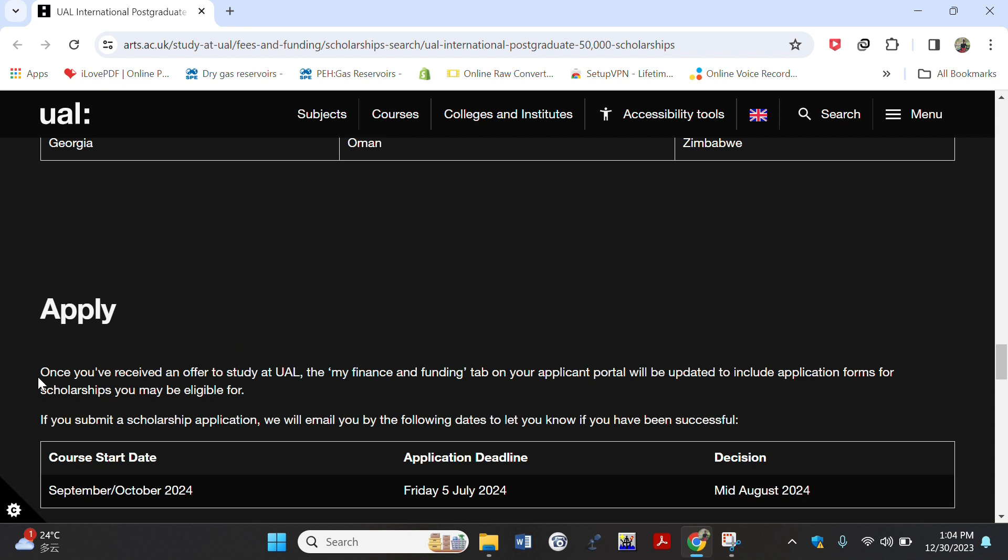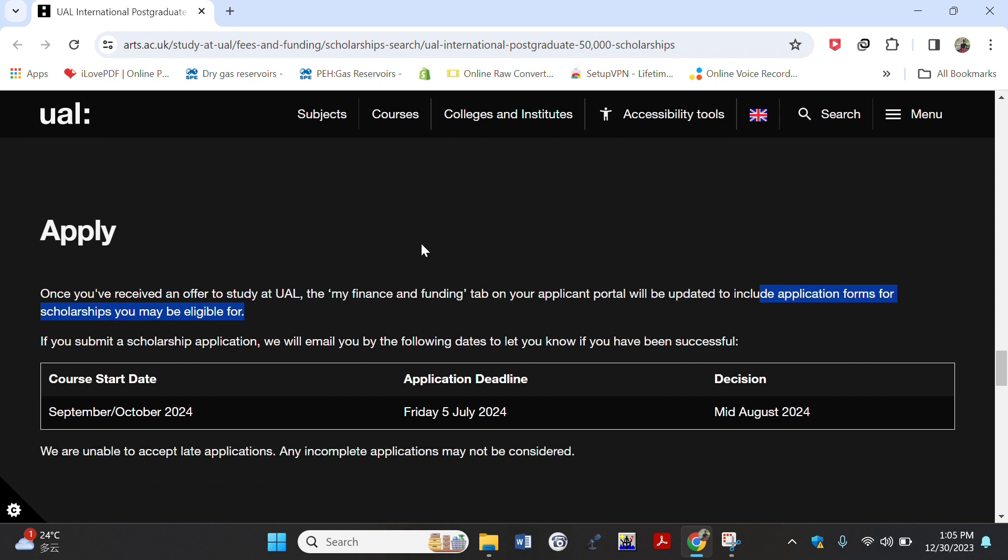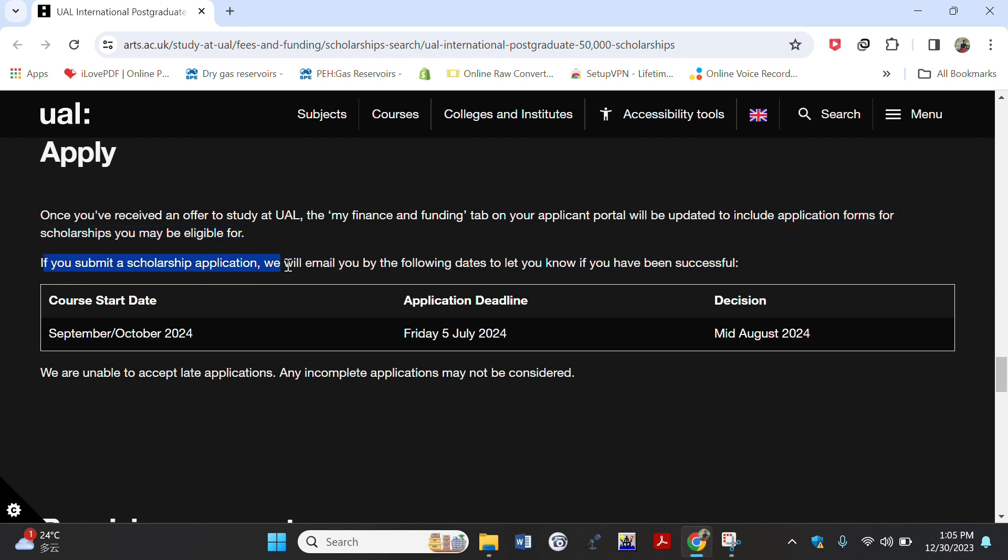For how to apply: once you have received an offer to study at the University of Arts London, in your scholarship application portal there will be a tab called 'My Finance and Funding.' On that portal, application forms for scholarships you may be eligible for will appear. After submitting, you'll be notified of successful submission. The deadline for application is 5th July 2024, and the decision will be made by mid-August 2024.